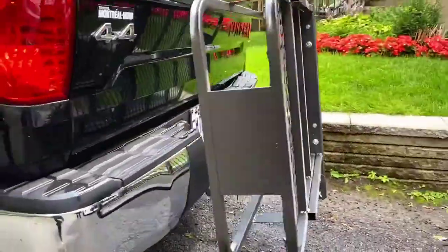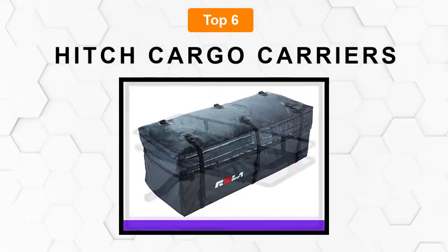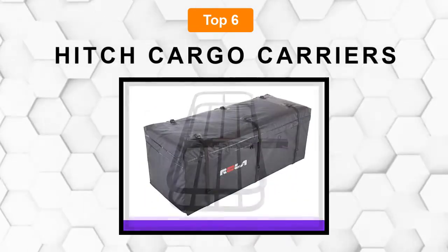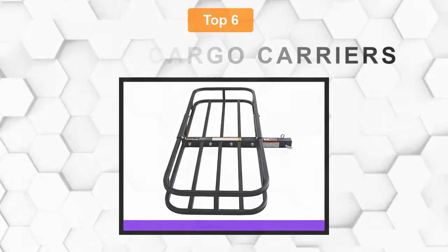Are you looking for the best hitch cargo carrier? In this video we will break down the top six hitch cargo carriers on the market. We have included links in the description for each product mentioned, so make sure you check those out to see which one is in your budget range.